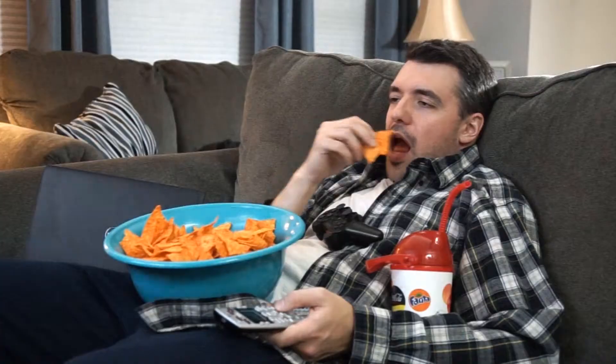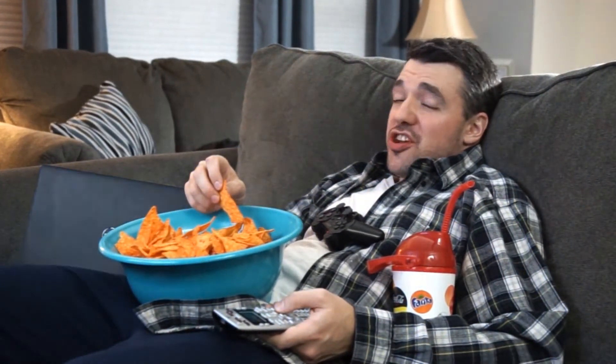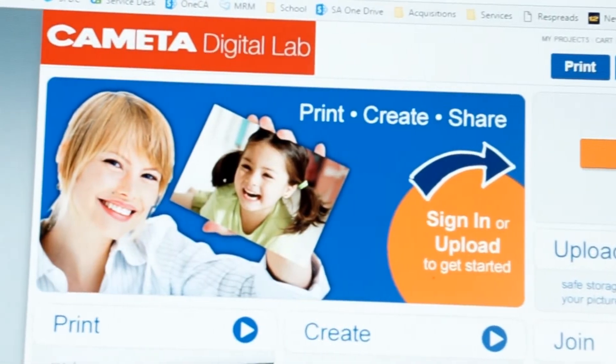No need to wait days for it to show up in the mail. Of course, if you want to order online — you can do that too at CometaLab.com.